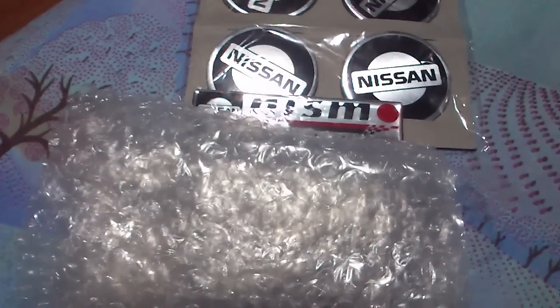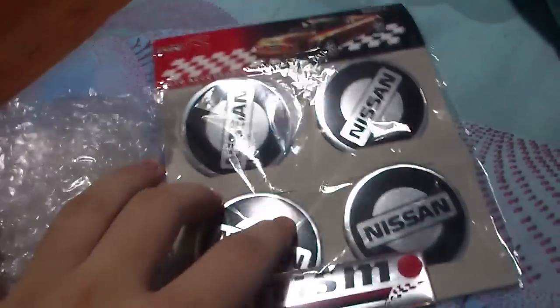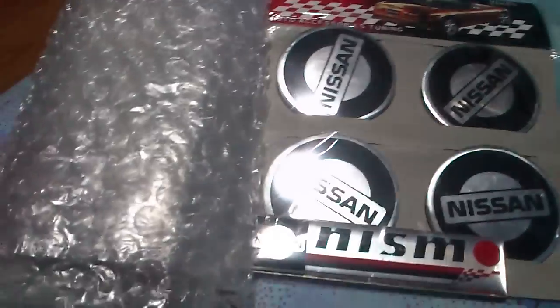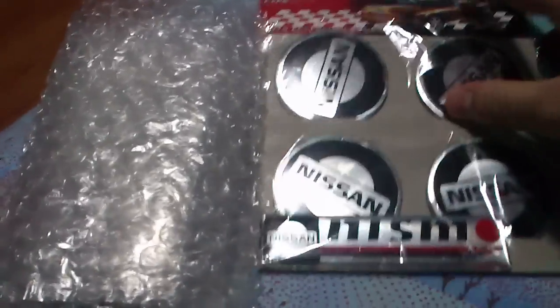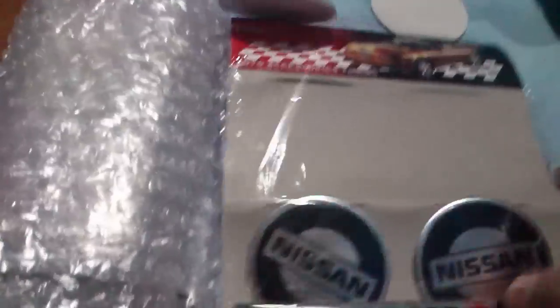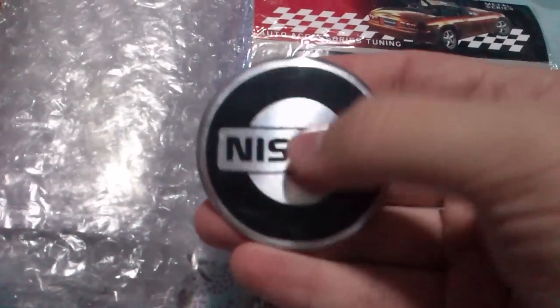Hello YouTube, today I'm doing this video to show you some of my latest buys from eBay. There are some accessories for my car — you can really see that the brand is Nissan. These are wheel caps.